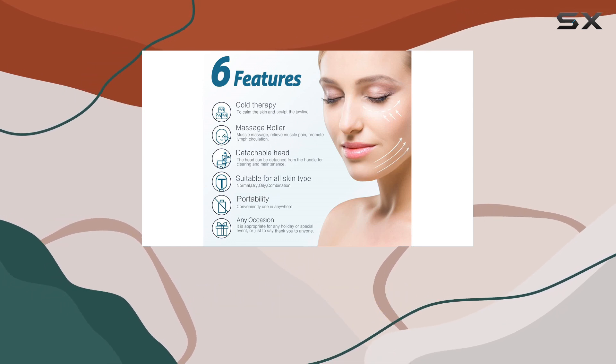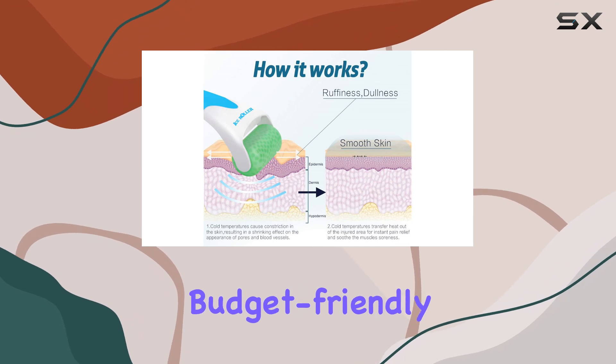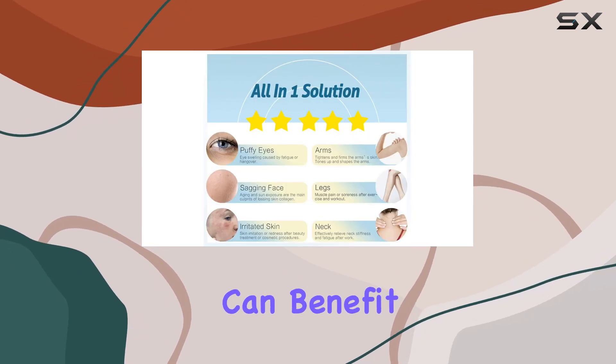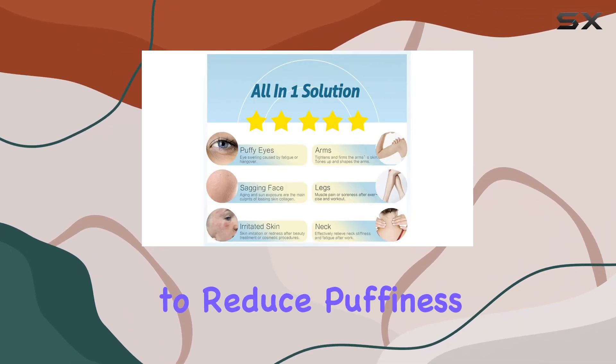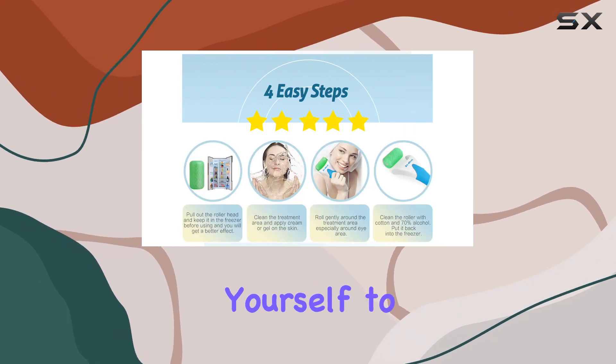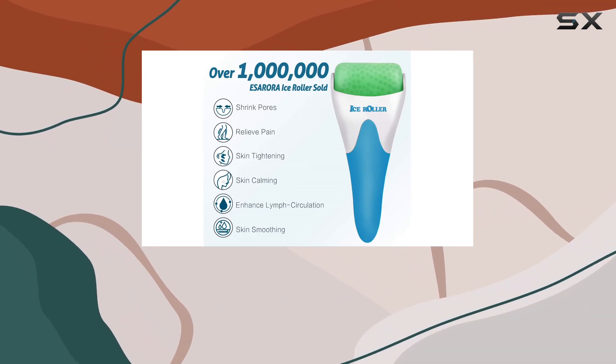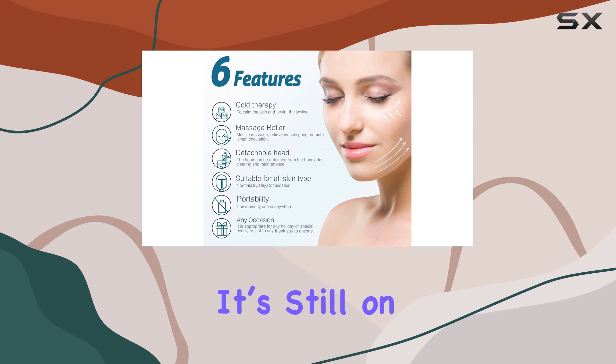In conclusion, the S. Aurora Ice Roller for Face is not just a trend. It's an effective, budget-friendly skincare tool that anyone can benefit from. Whether you're looking to reduce puffiness, enhance your skincare routine, or simply treat yourself to a refreshing experience, this Ice Roller is definitely worth a try. Don't miss out on the chance to grab it while it's still on sale.